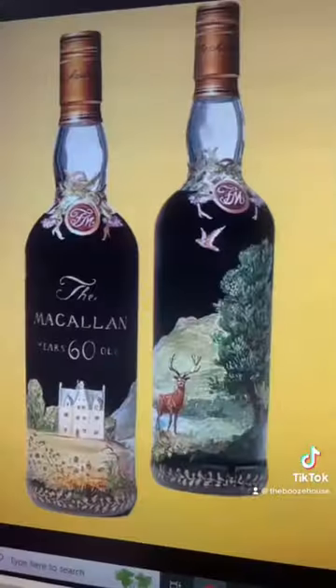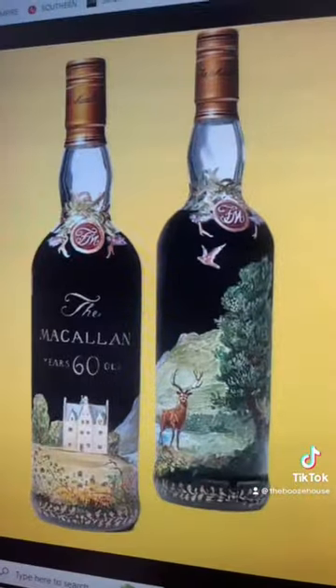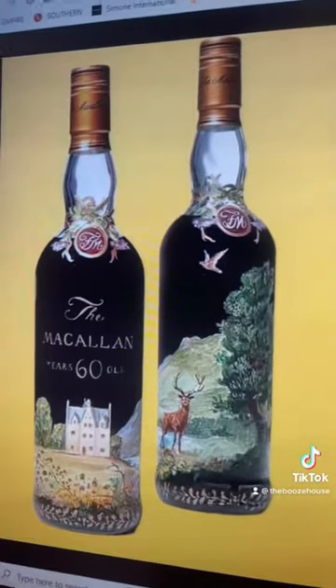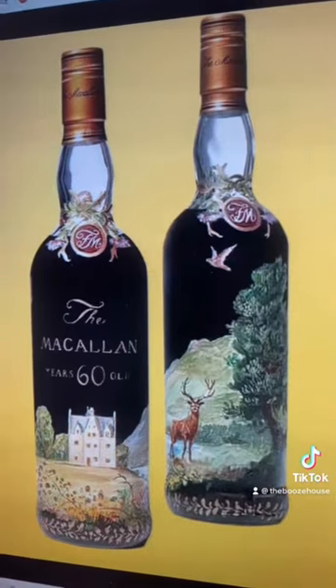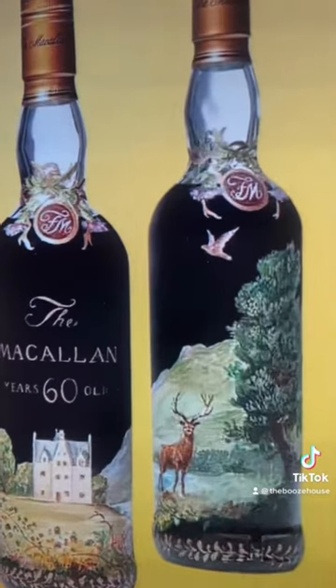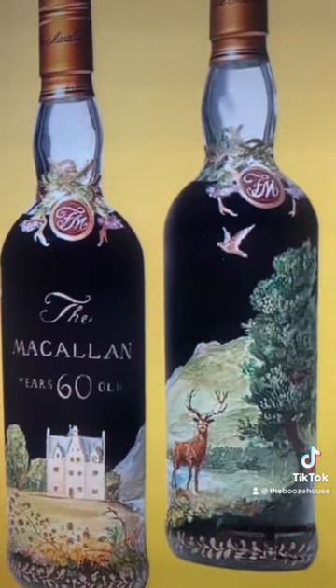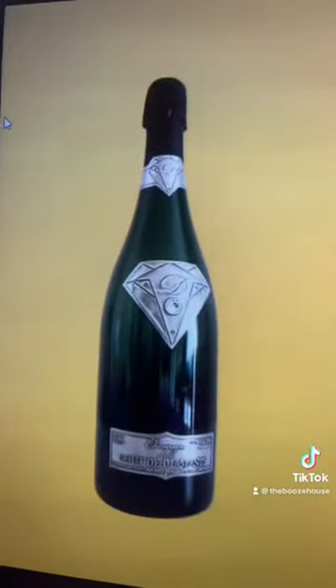At number seven, we got the Macallan 60 Years by Michael Dillon, which is 1.53 million dollars. The bottle was hand-painted by Michael Dillon — it took three months for him to complete it. He earned the privilege to buy any Macallan at any price for life.